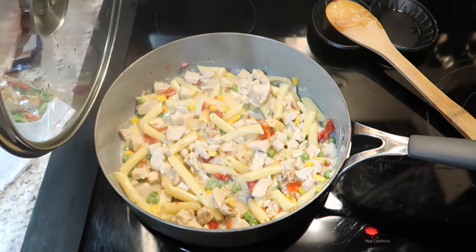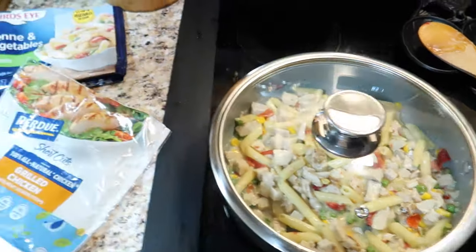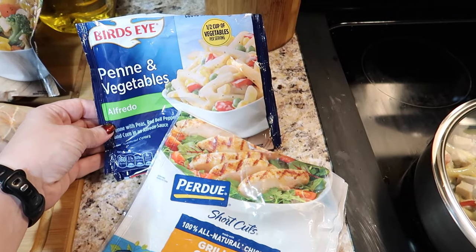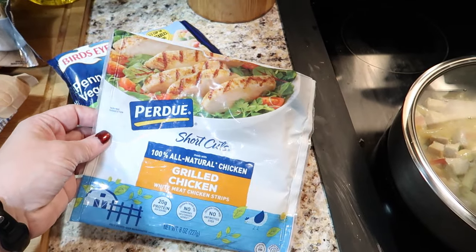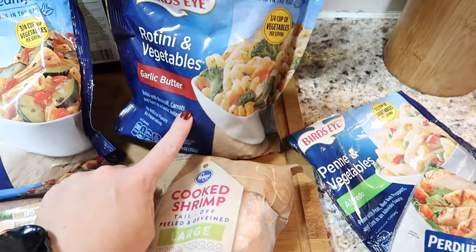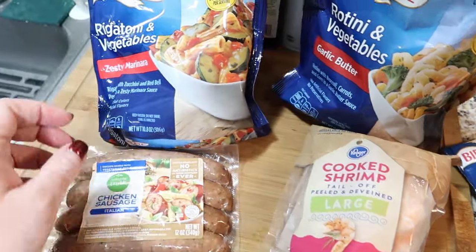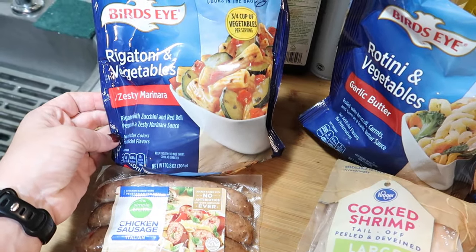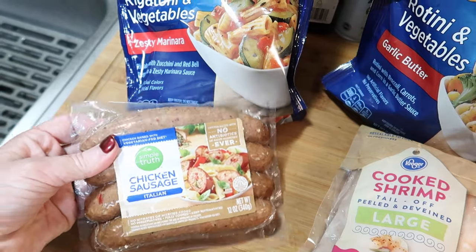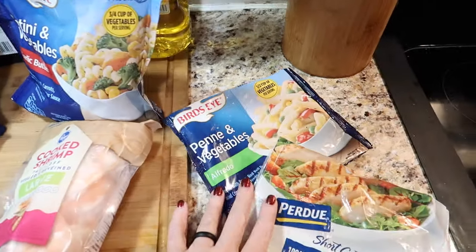We had a really crazy busy weekend so I wanted something super easy but warm and filling for my lunch. I'm doing a chicken alfredo using Bird's Eye steamable bags cooked in a pan instead — penne and vegetable alfredo with added grilled chicken, making two servings. Other combinations I love are garlic butter rotini and vegetables with cooked shrimp, and zesty marinara with zucchini, bell peppers, and Italian chicken sausage. I double each bag to get a full week's worth — two servings of each combination.